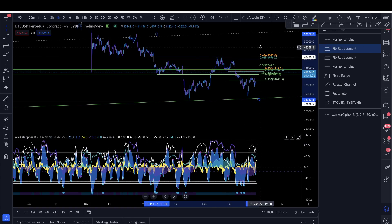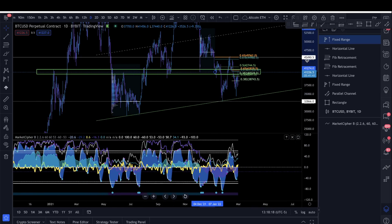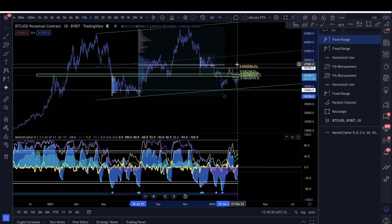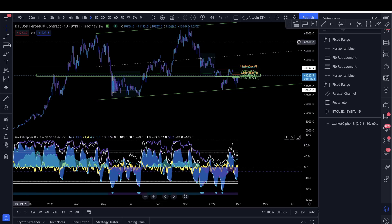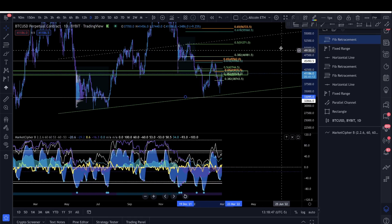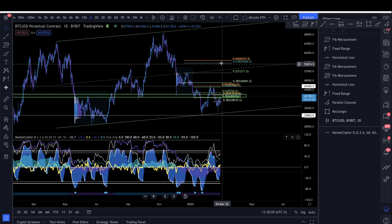If we break this box, the next major area is the super high volume node at about 47k. This is not just a high volume node from a small chunk of price action — taking the entire second half of the year, the highest volume node comes in around 47k. That level also aligns with the 0.382 Fibonacci level from the swing high to the swing low. Above that, the next major targets are the 51k high and the 55 to 57k level.